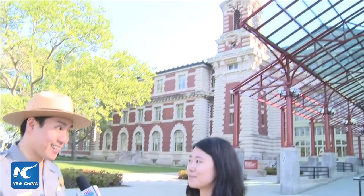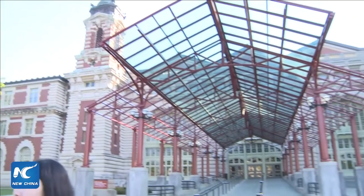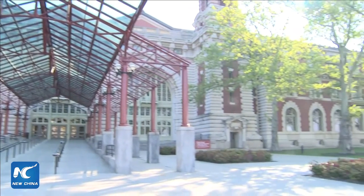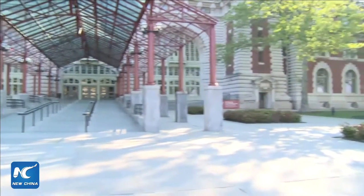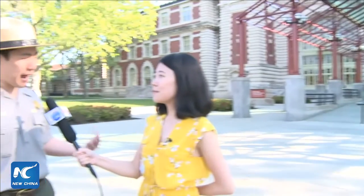The building behind us was built in 1900 by architects Boring and Tilden. It was one of the most important symbols for immigrants coming in — a symbol of welcome. It was an immigration station in the past, and now it's a museum. Let's take a look at the path that immigrants would have walked, and how the museum has tried to reinterpret and recreate that space.